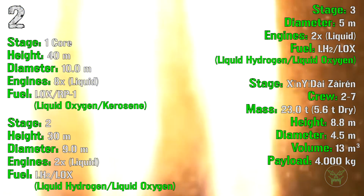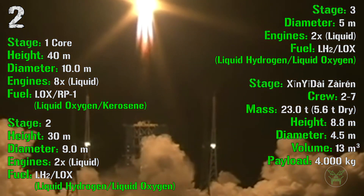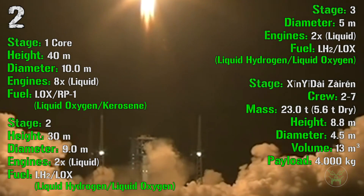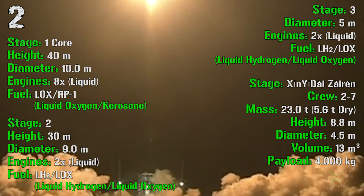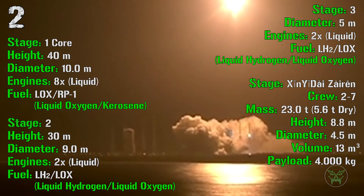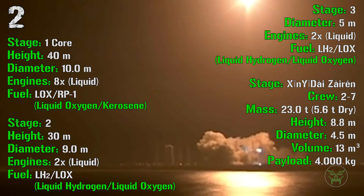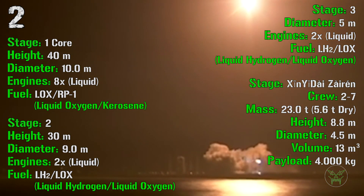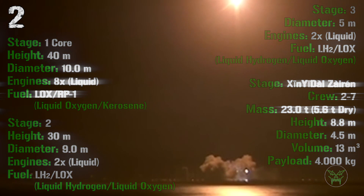On top of the Long March 9 we find either fairings for cargo or the Shenzhou/Dai Ziren spaceship for crew. The spaceship can transport 2 to 7 people, has a mass of 23 tons, a height of 8.8 meters, a diameter of 4.5 meters, an internal volume of 13 cubic meters, and can transport a maximum payload of 4,000 kilograms.